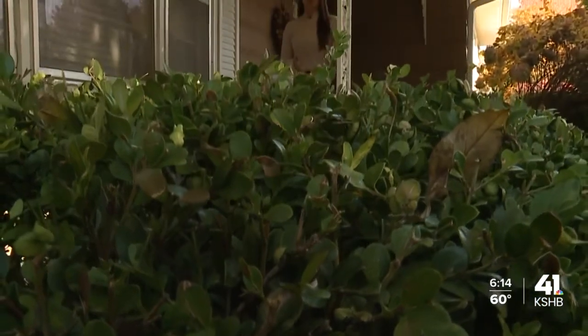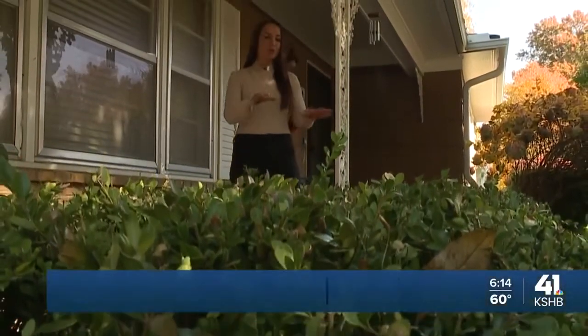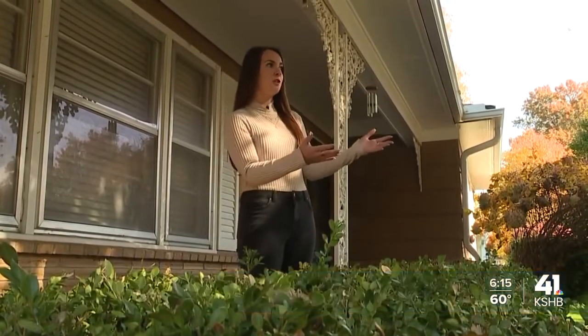Officer Hamill says another simple thing homeowners can do to deter thieves is making sure any bushes outside the front of their home are three feet or lower, so that neighbors across the street can see what's happening on their front porch.